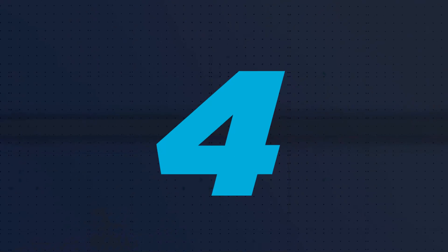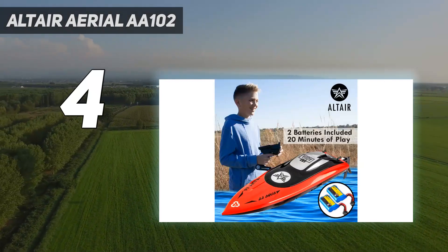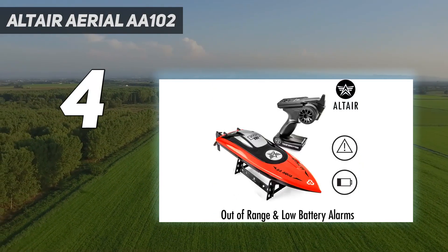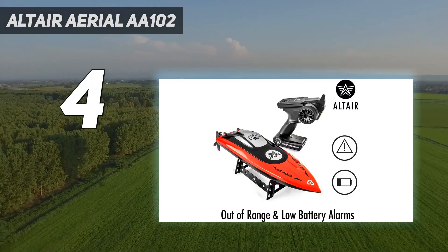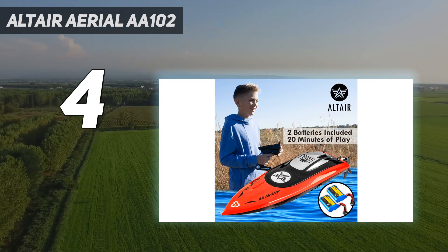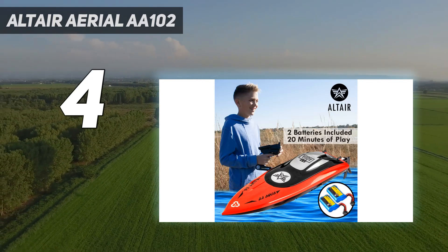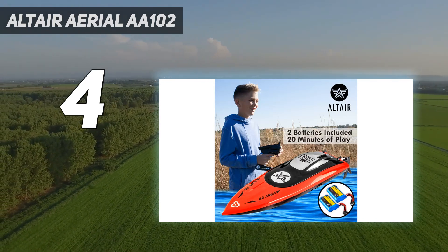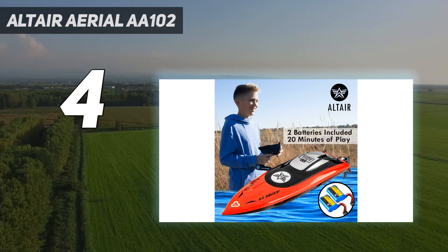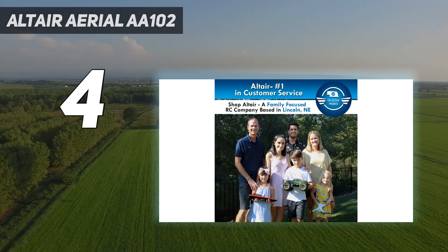Coming in at number 4: the Altair Aerial AA-102. If you need a well-rounded RC boat, this one has ample protection, zippy speeds, and excellent customer service, all in one attractive package. Its anti-capsize feature prevents it from tipping over, while several users say its nose bumper saved their boats from getting totaled through crashing. It has an extra battery for more playtime, and several users say it provides up to 20 minutes of action after swapping it. Users who experienced issues were able to find replacement parts thanks to the company's customer service. Others say it's a terrific value, though the lack of a carry case is disappointing.